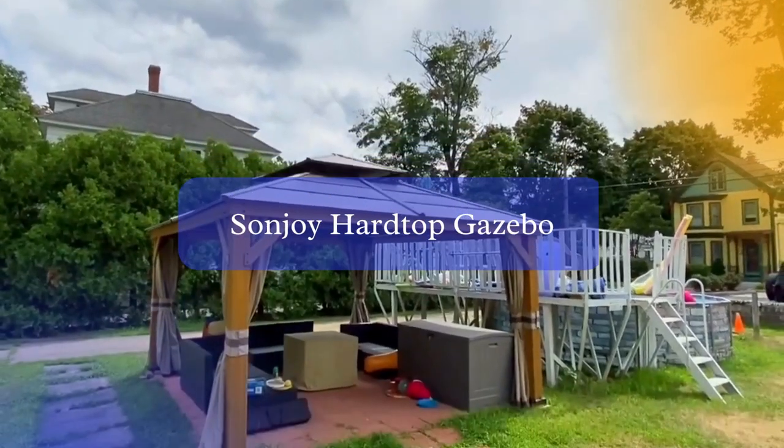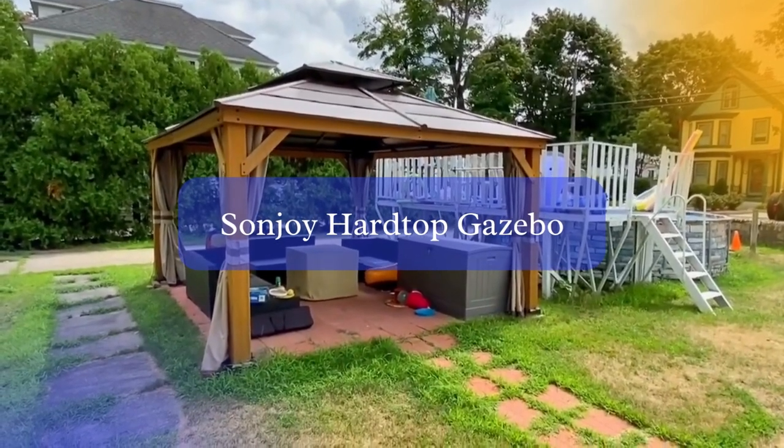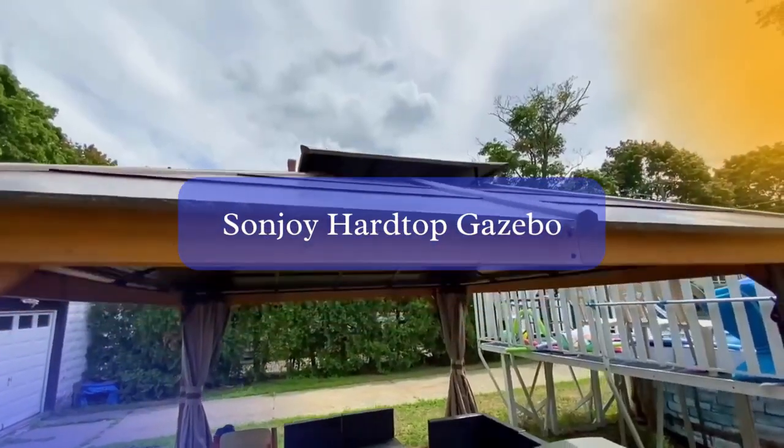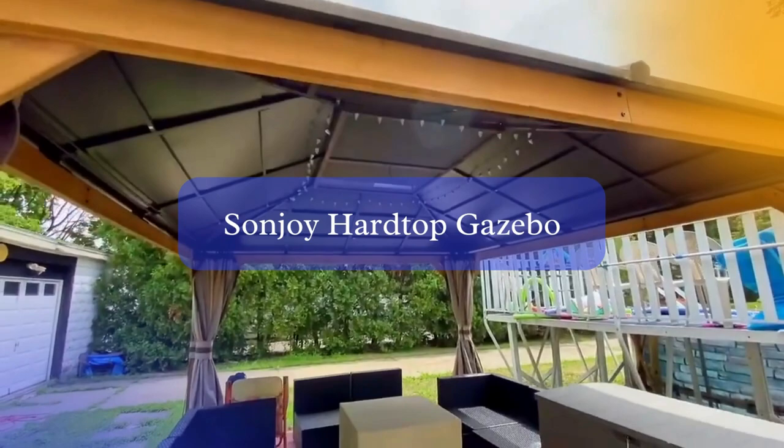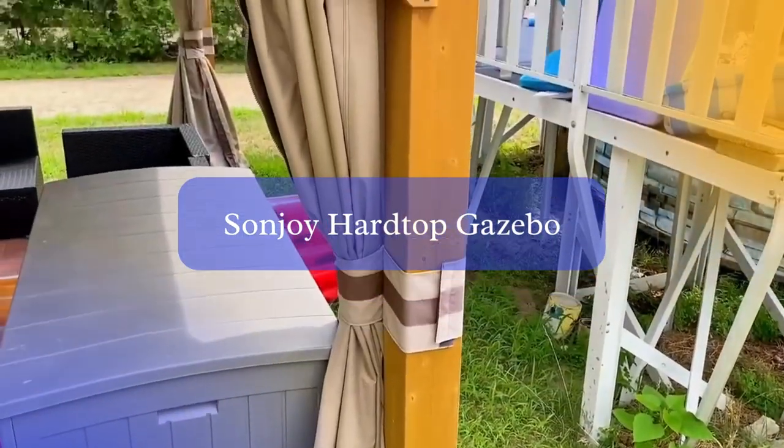Next up is the Sunjoy Hardtop Gazebo. This impressive 13x15 gazebo features a cedar-framed wood structure with a brown steel and polycarbonate hip roof hardtop, providing both style and resilience against strong winds.